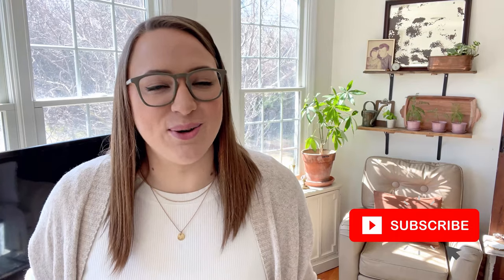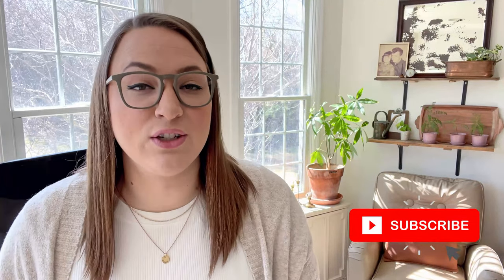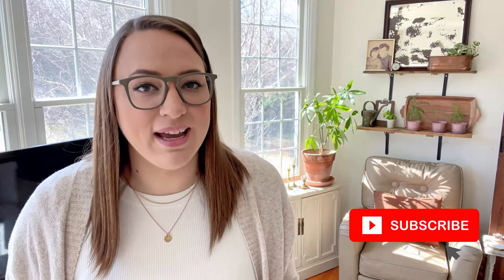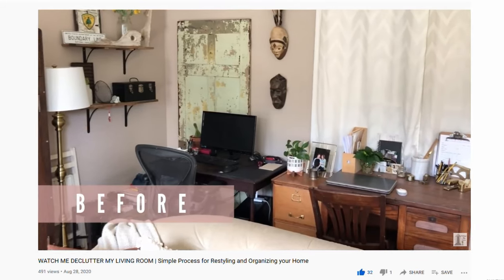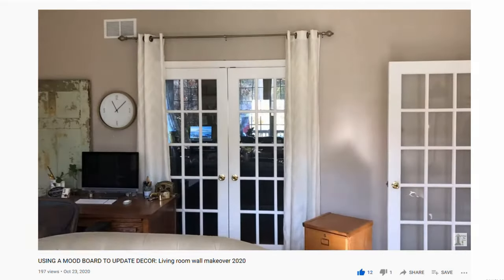I'm very excited for you to see the before and after and the big difference that hanging up curtains makes in a space, so make sure you stick around to the end to see that big difference. If you love home makeovers and want to build up your own confidence and ability to decorate, you're definitely going to want to hit that subscribe button, because that is exactly what you'll find on our channel. There are several videos here where I'm featuring all sorts of changes and makeovers I've been making to my living room over the past year.